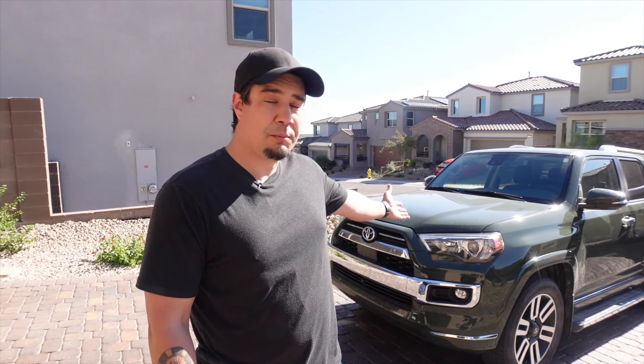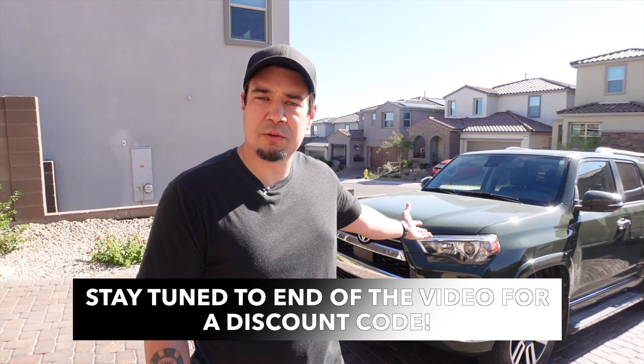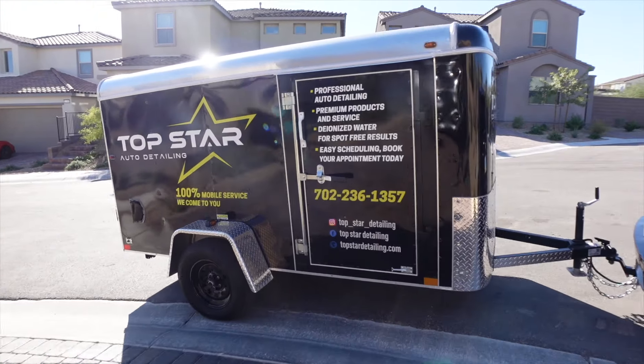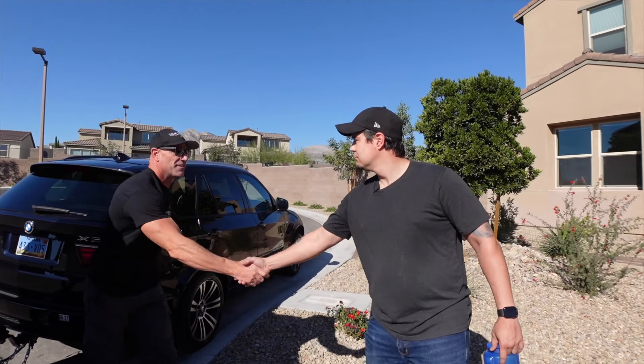We thought it'd be fun to invite Jeff from Top Star Mobile Detailing out to detail my mom's lovely 4Runner — in the worst shape possible — so he can bring out the biggest transformation possible and show you what he does and how he does it, and hopefully inspire you to take advantage of his services. We're convinced he's the best in town. He's certainly delivered on our truck — hope you enjoy the video, let's get started.